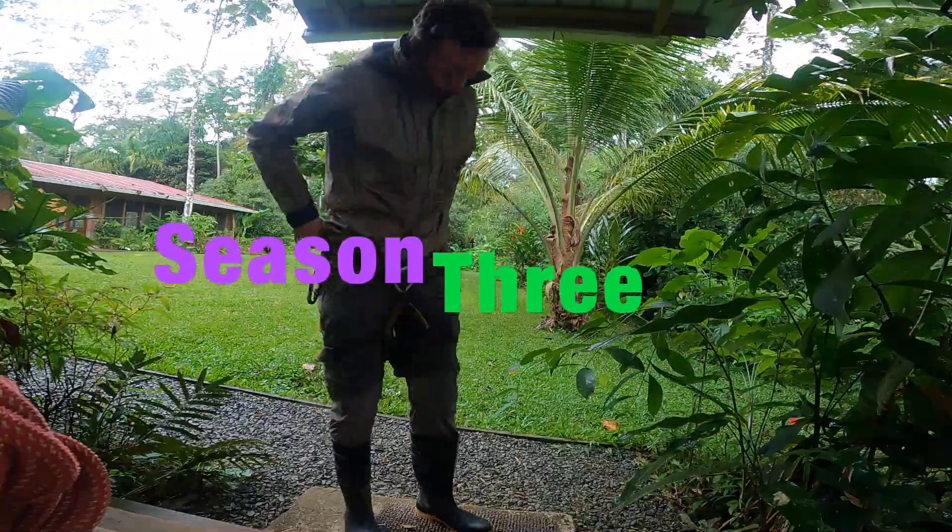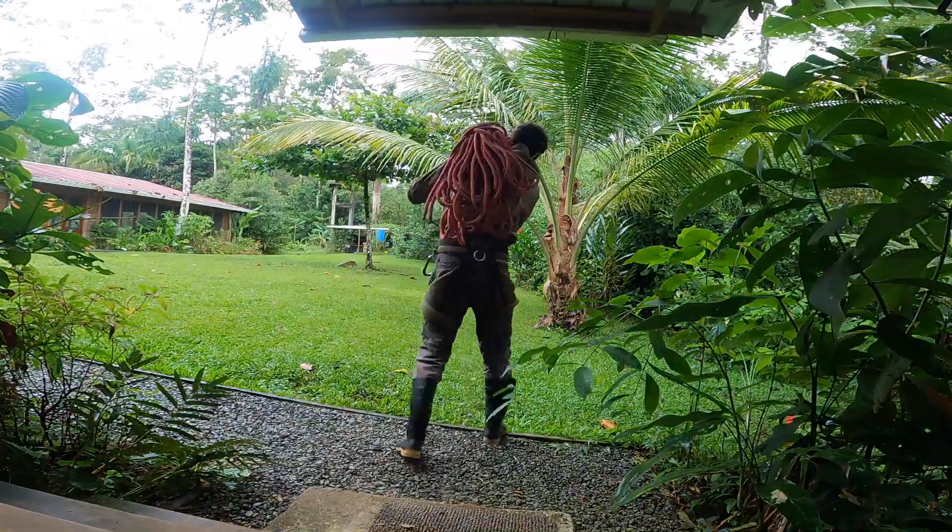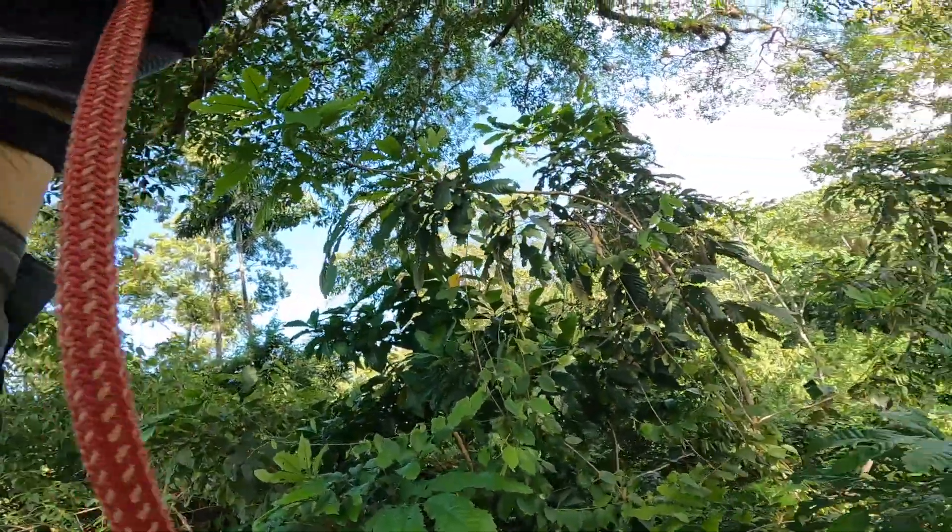I've reached the training level where I can climb on my own, and the first thing I'm going to do is bring my nature journal kit up into the trees.